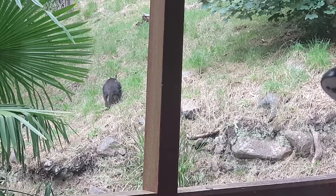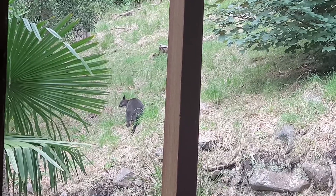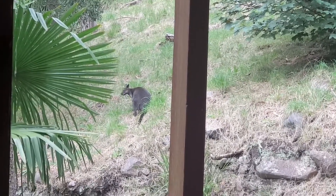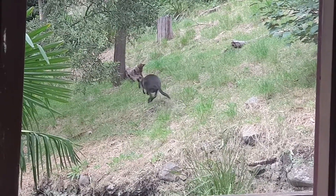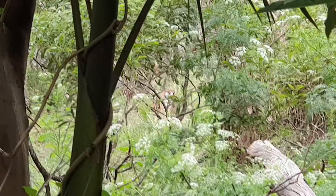We also get a lot of wallabies coming by. Unfortunately our neighbors have a dog, and that dog likes to scare them off, so I think we don't get them as often as we would if that dog wasn't around.